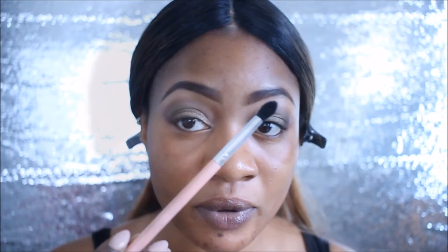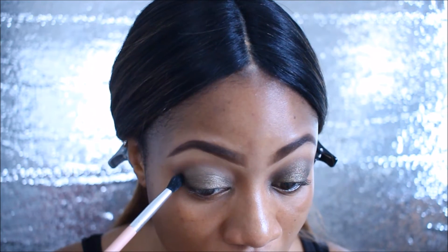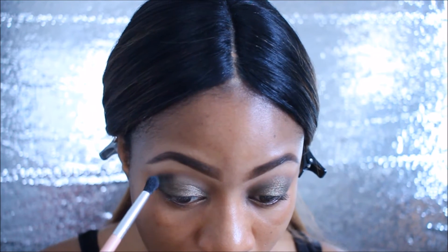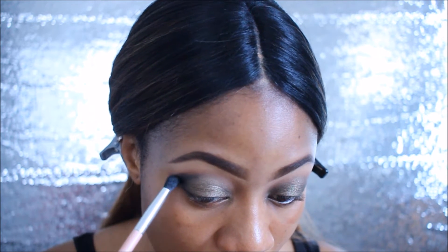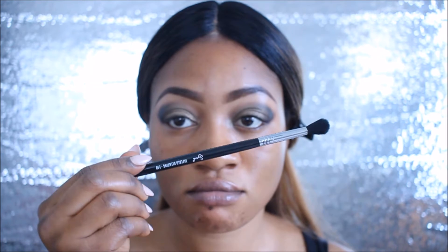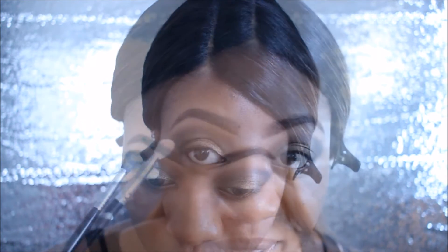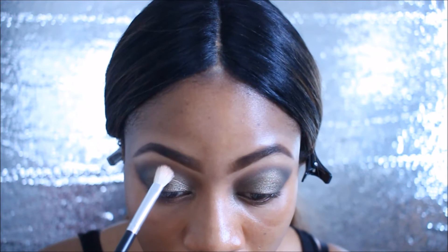With the same brush, I'm going to put a black shadow in to intensify and make the look more dramatic. I'm going to blend that out with the Sigma E40 brush, drag it in, and then go back in with the same brown from the beginning and put it right back in my crease.